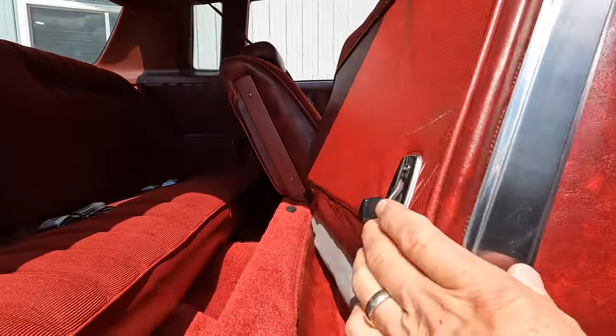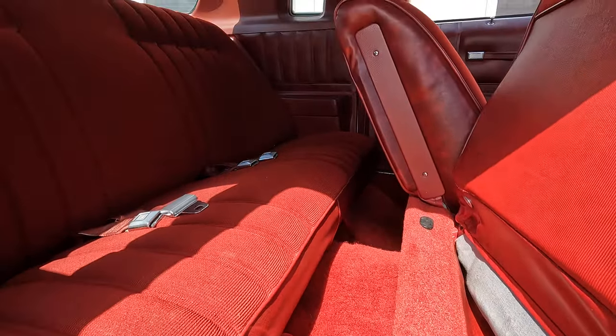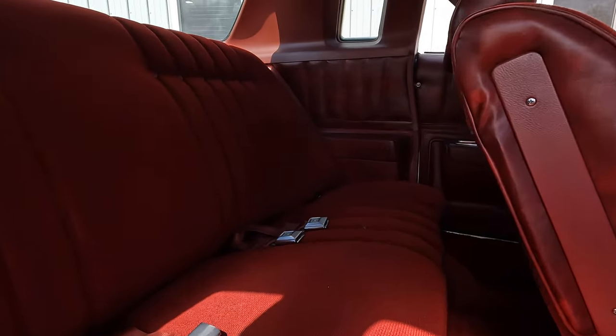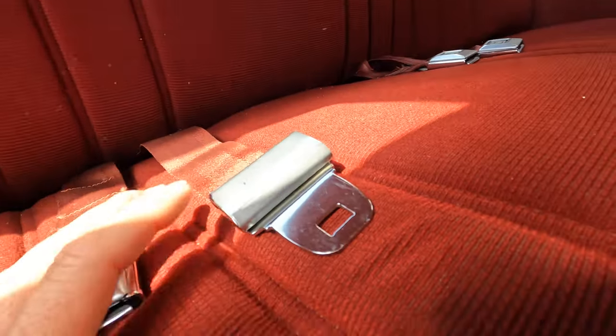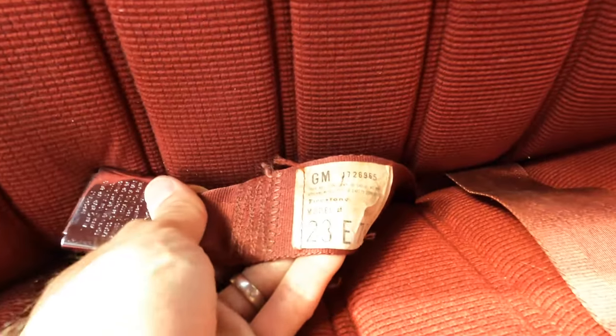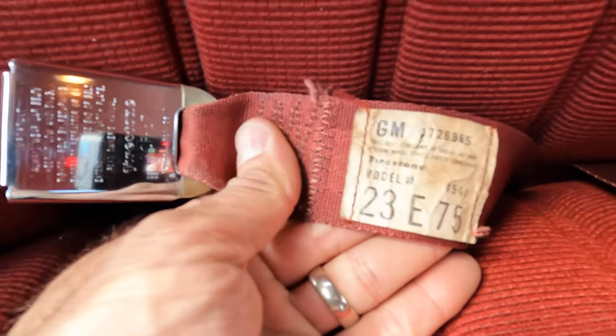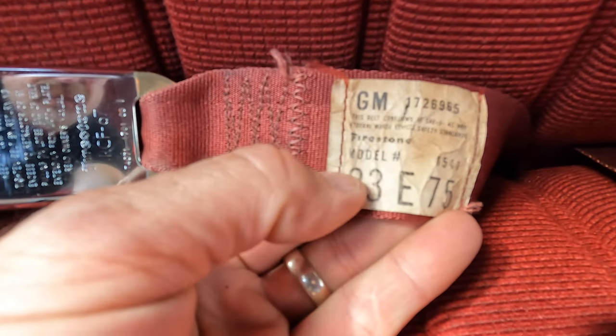The back seats are excellent. It's got the original seat belts — look how clean they are. You can recover the seats, but how many people put new seat belts in? These aren't new; you can tell they're the original ones. It still has the model numbers, and they're made by Firestone — in the back of the seat belt it says Firestone. That kind of says it all. There's no way it could be 127,000 miles in my opinion.